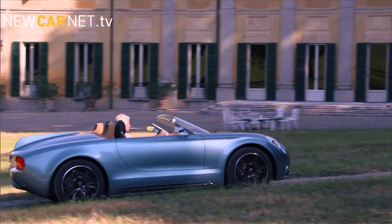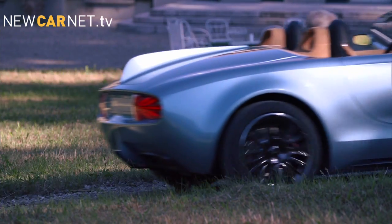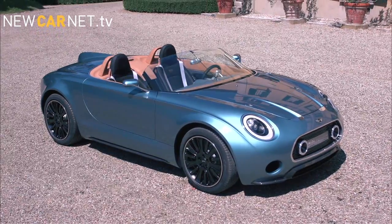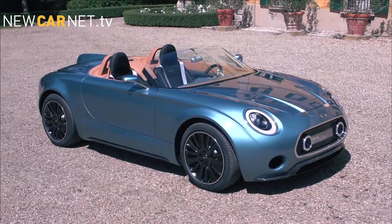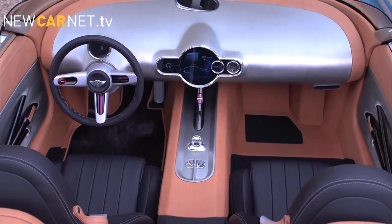Mini has unveiled its Superleggera Vision concept at the Villa d'Esté concours event. The open-top two-seater was created in partnership with Italian coachbuilder Touring Superleggera and features minimalist detailing along with an electric drivetrain.